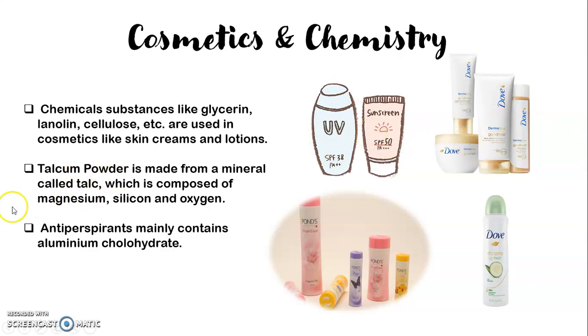During summertime, we use talcum powder. Talcum powder is made from a mineral called talc, which is composed of magnesium, silicon and oxygen. So talcum powder, which you must have at your home, is composed of the chemicals magnesium, silicon and oxygen.